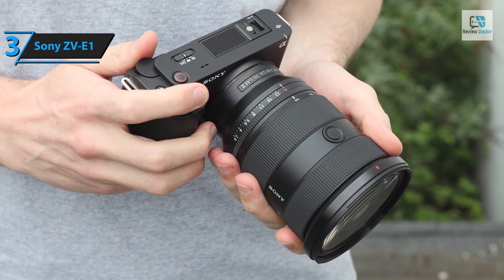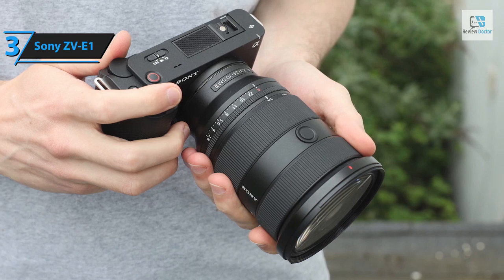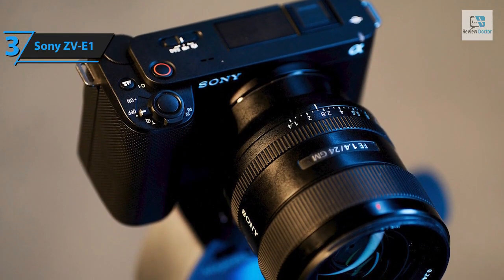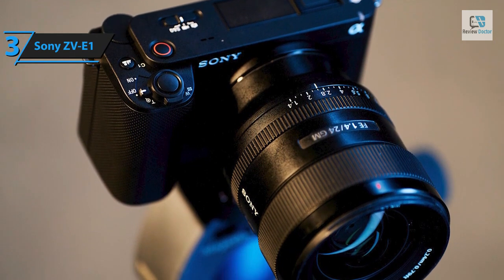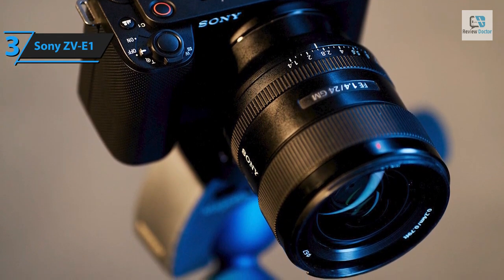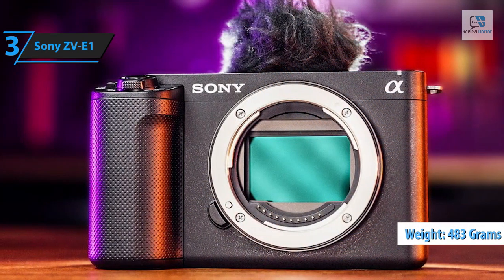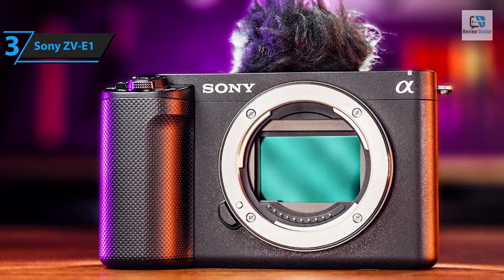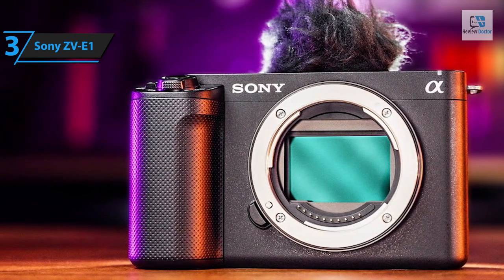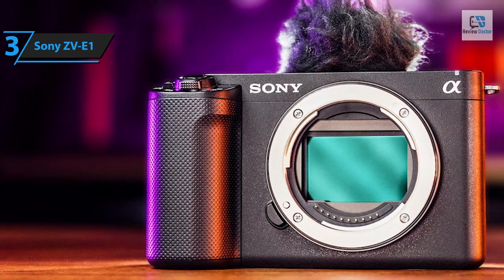The ZV-E1 deviates from the conventional A7-style mirrorless design, instead adopting a more compact and lightweight form similar to the full-frame A6700 or A7C. It's Sony's lightest full-frame camera to date, weighing in at a mere 483 grams. The body, crafted from recycled plastic, is not only environmentally friendly but also more affordable and less slippery than the A7 series. The ZV-E1 introduces a switch for stills, video, and slow and fast, each with their own settings.